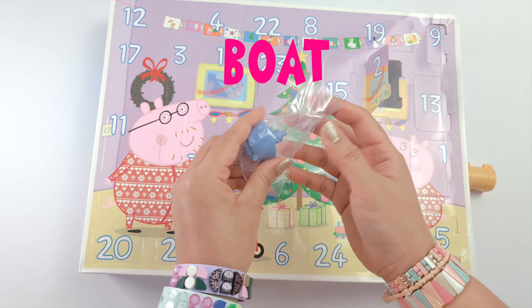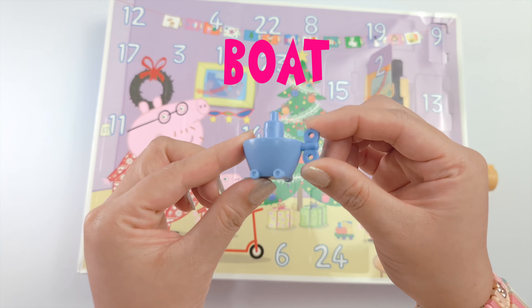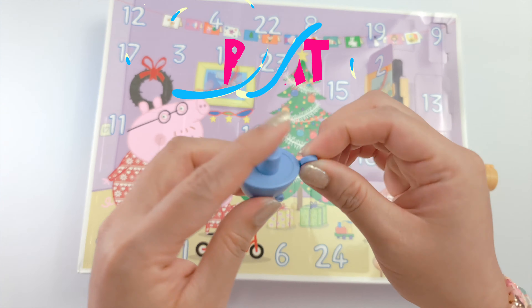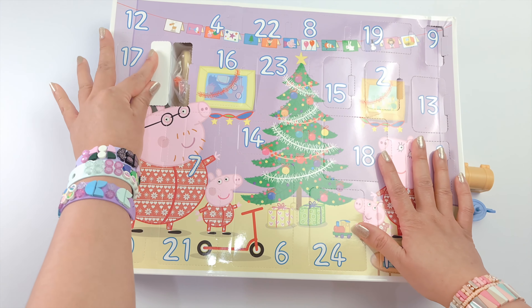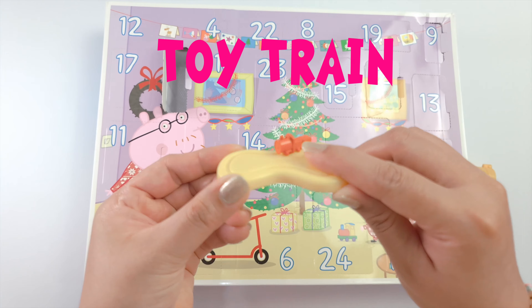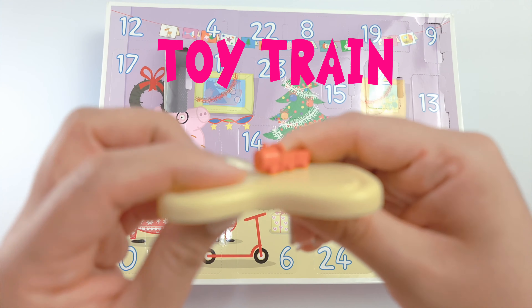This one looks like Grandpa Pig's boat. It has a wind-up key — you can rotate it, but it doesn't really move. This one is a toy train. Look, so cute! But it doesn't move as well.